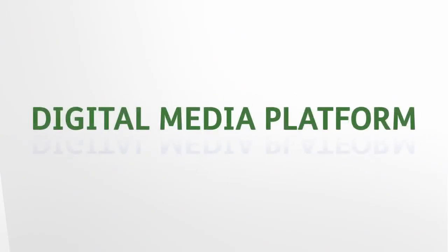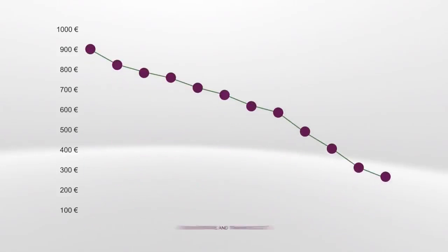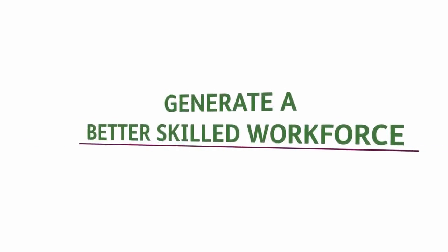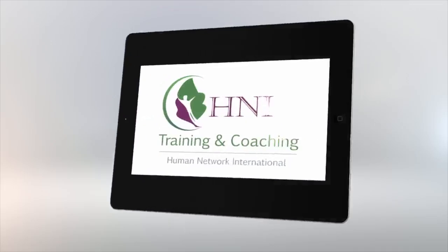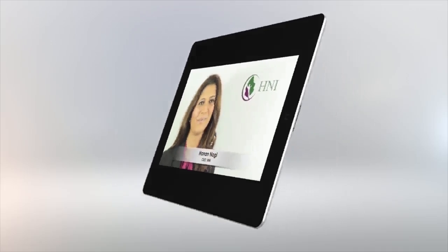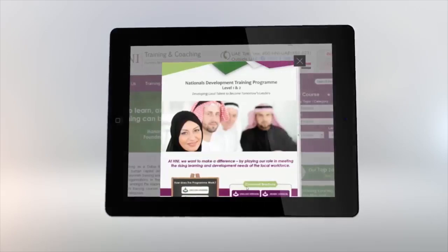A digital media platform is proven to help significantly reduce administrative and training costs. Engaging training courses will help generate a better skilled workforce. And the unique content of promos, newscasts, safety alerts and toolbox talks will keep all staff constantly engaged with the company.